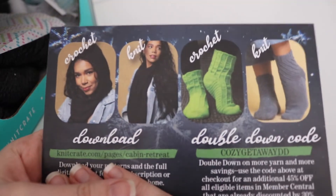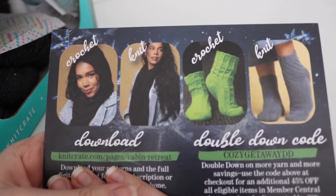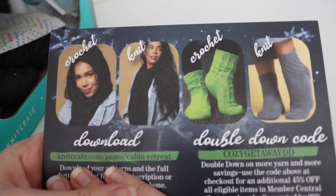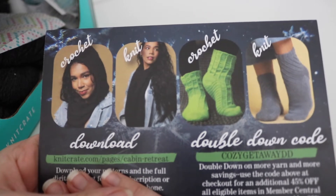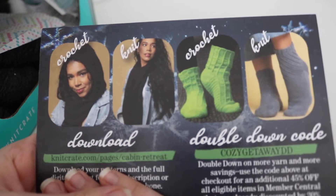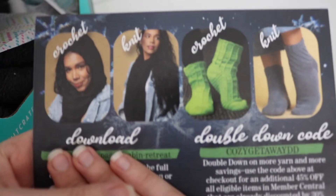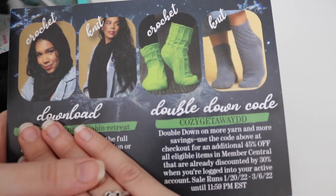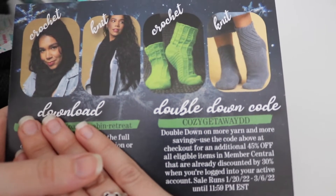Here are the patterns for this month. You do get all four patterns whether you are in the sock club or in the crochet and knit club. So you get one crochet pattern and one knit pattern, and then for the socks, you get one crochet and one knit pattern as well. For this month, you have to go on their website and download all the patterns. They said next month is when they're going to start with the booklet again, so hopefully that happens because I really enjoy getting the booklet instead.